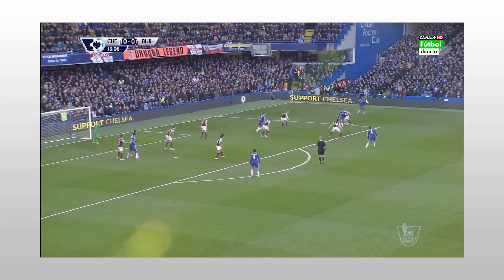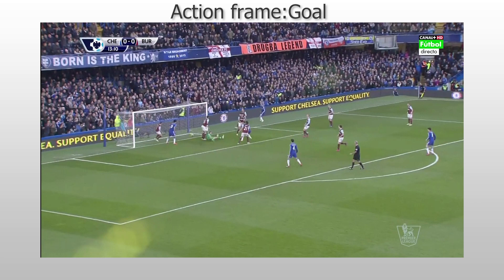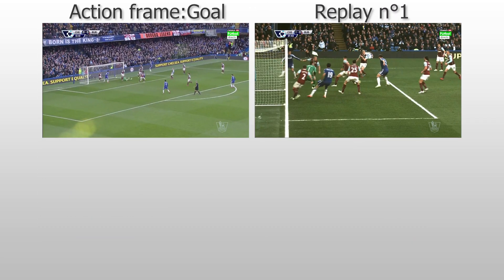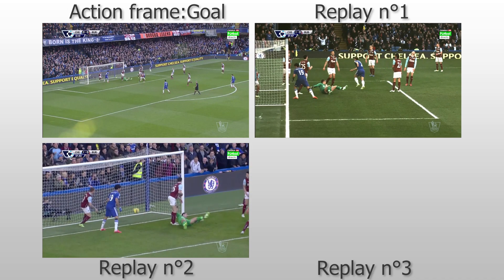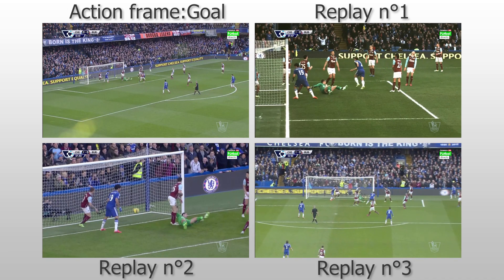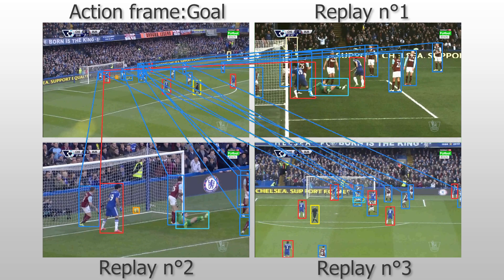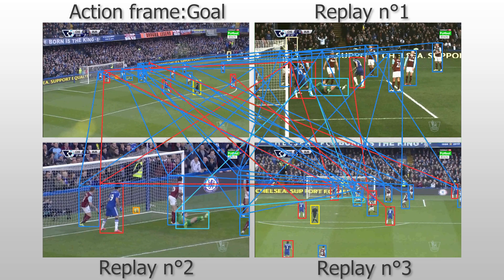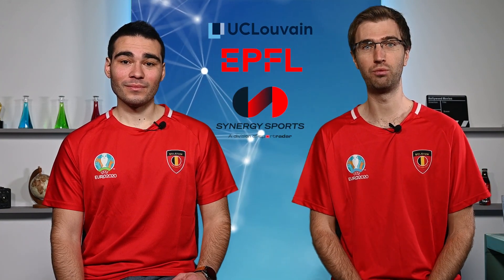Let's take an example of a goal that was replayed three times in the broadcast video. First, we extract the action frame annotated in SoccerNet V2. Then, for each replay associated with this action, we ask the annotator to retrieve the same moment in each replay. This yields four frames showing the same moment but under different viewpoints. From there, we annotated all player correspondences across the views using jersey numbers whenever possible, giving close to 200,000 correspondences. This setup opens the door to a new challenge. Let's listen to our second partner, Vladimir, from UC Louvre EPFL and Sport Radar.